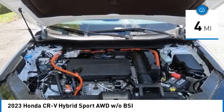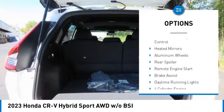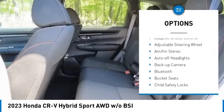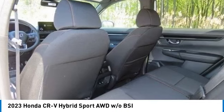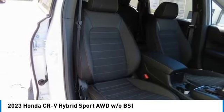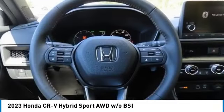Here are some of this vehicle's great options: moonroof, tire pressure monitoring system, all-wheel drive, electronic stability control, heated mirrors, aluminum wheels, rear spoiler, remote engine start, brake assist, and daytime running lights.